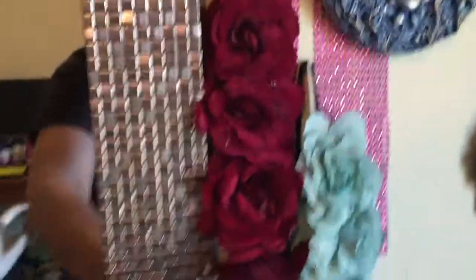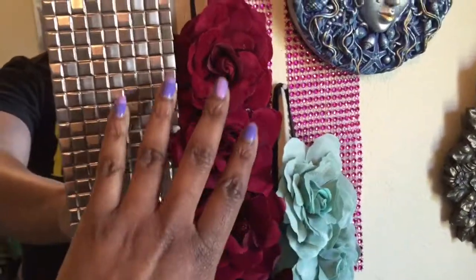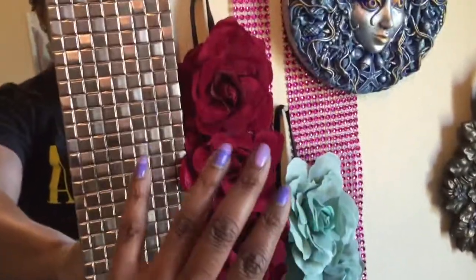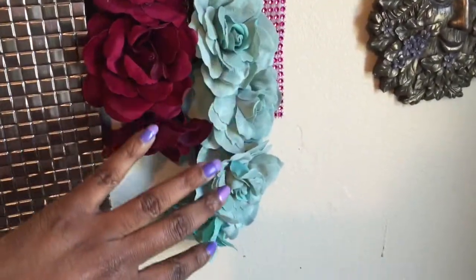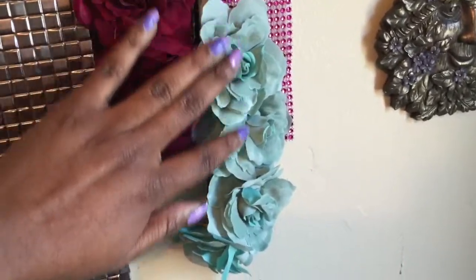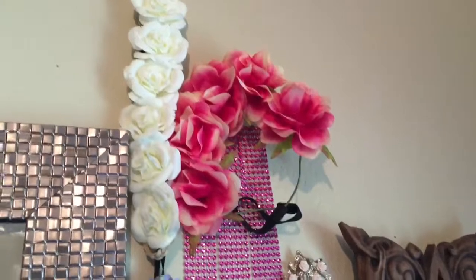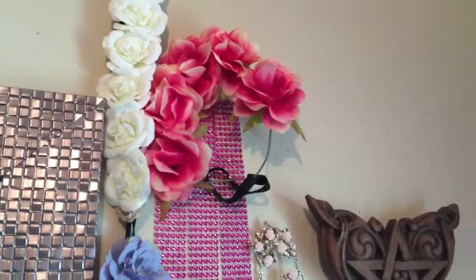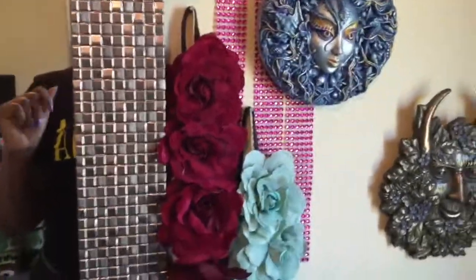Moving on down, of course you have to have a classic blood red rose to put in your hair for the days that you're just feeling special. And then I also got another floral headband from Claire's — very, very pretty. Now I have a huge collection of headbands that I already own, made out of metal with different embellishments, and I think I have an old floral headband as well.